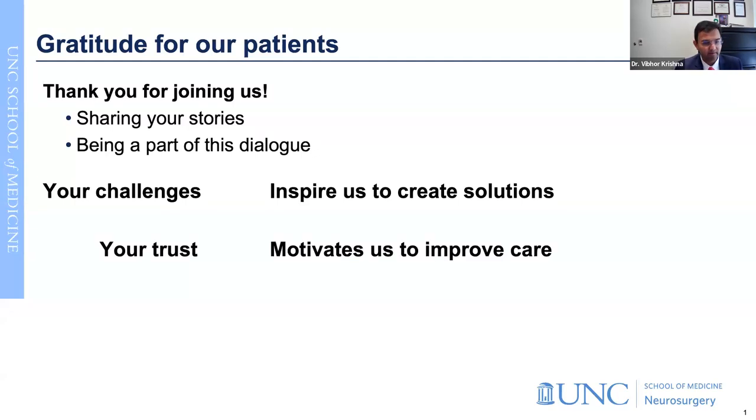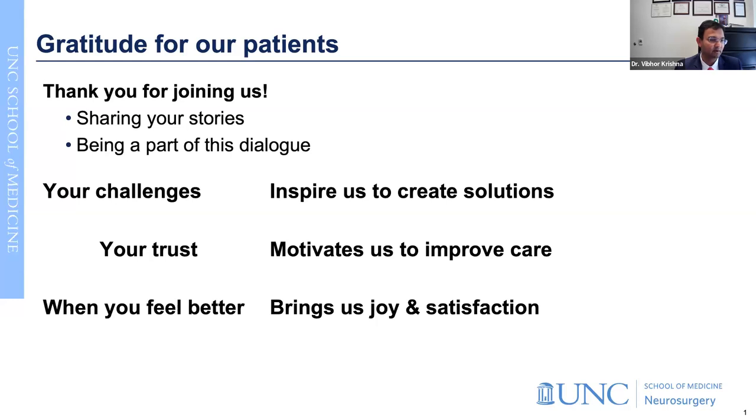Your trust in our care motivates us. For a lot of us, that's the main driver to engage in research advances and provide excellent clinical care to really improve the lives of our patients. Your trust matters a lot. And when you feel better, this brings us joy and satisfaction. We're excited about your journey - when you feel better and are able to spend time with your loved ones doing things you enjoy.